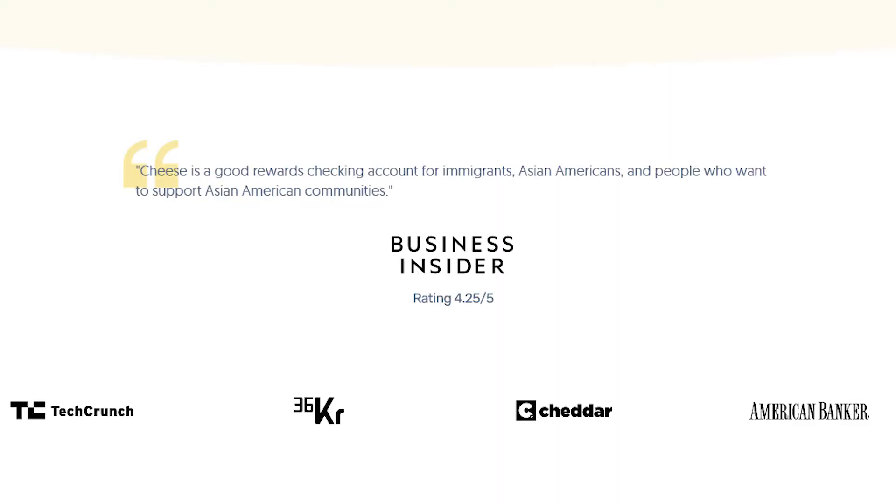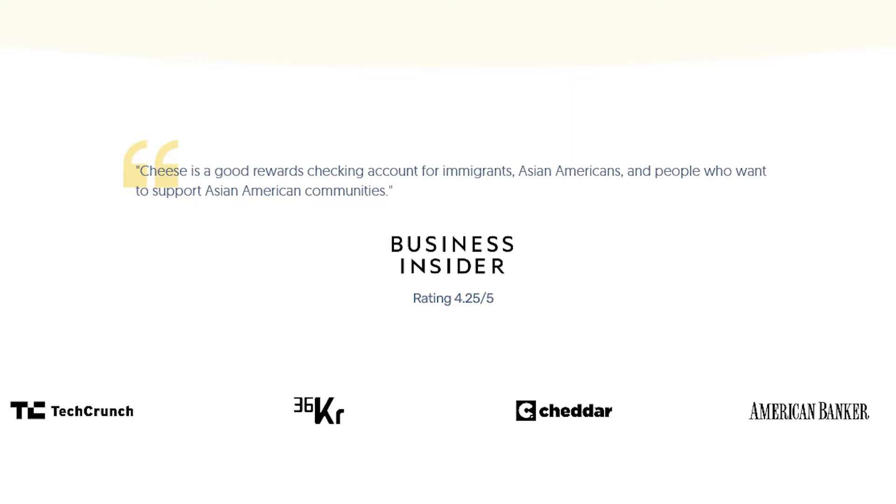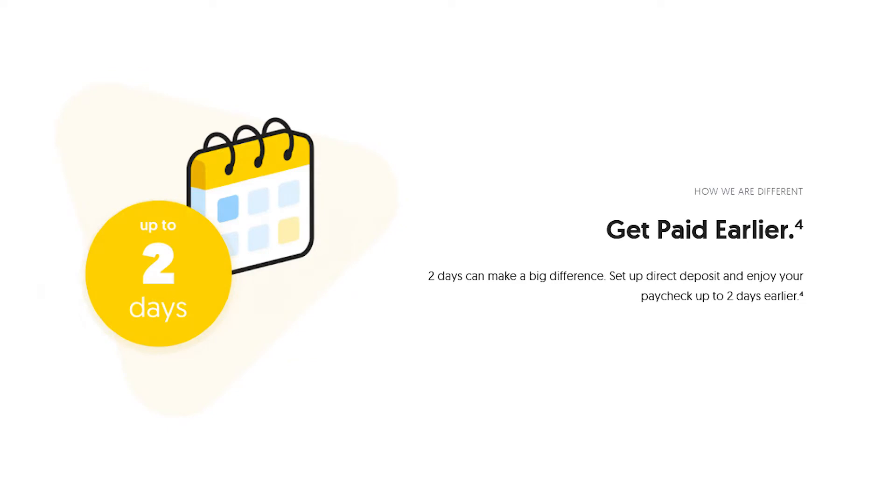After that, we did get the $250 bonus, but it's just not worth it. If you're an immigrant and you can totally relate to that experience, I have recently found a banking product that I know you will absolutely love — the company is called Cheese. Cheese has a checking account made for immigrants and Asian Americans. It has a ton of great perks: 10% cash back at over 10,000 stores and Asian American-owned stores and restaurants, and they even deposit your paycheck two days early. In a previous video on how to choose a bank, I discussed the five things you should always look for when opening a new checking account, and Cheese has met all of those basic requirements.